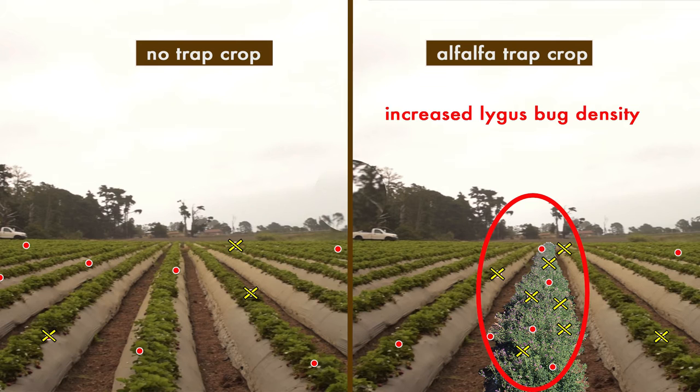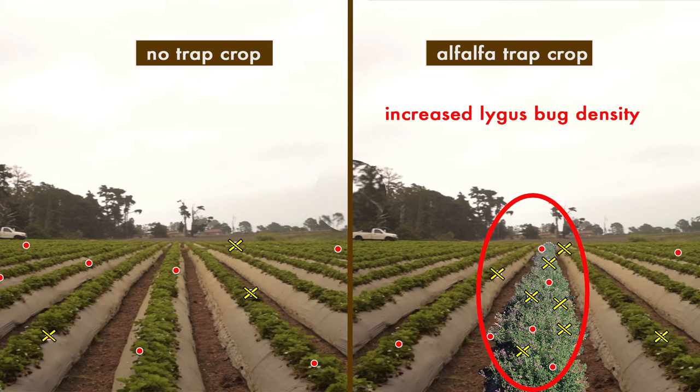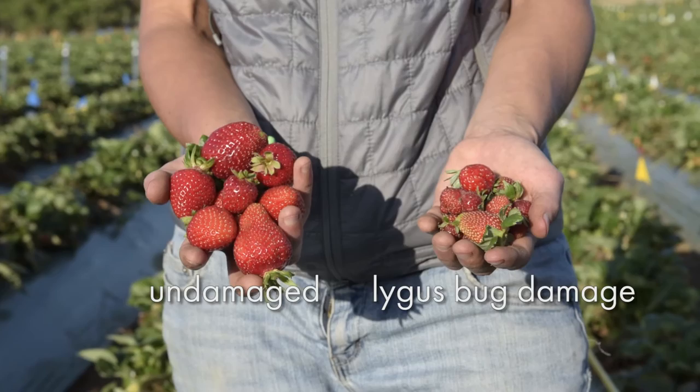We collected significant evidence that predation increases with increased prey abundance in alfalfa relative to strawberry. Ultimately, when you look at yield in strawberry adjacent to or associated with alfalfa trap crops compared to strawberry by themselves, what's exciting is you do get a yield improvement. So there's definitely an economic benefit to alfalfa trap crops.